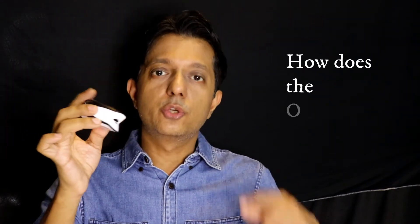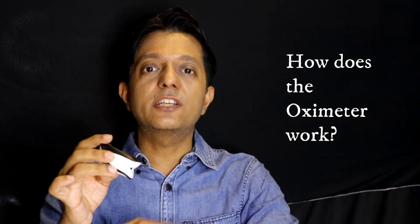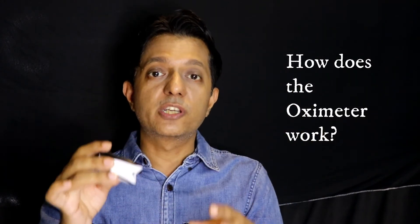The best part is that this is a non-invasive device. You just clip your finger, it shines a light, and through that light it measures if there's enough oxygen in your blood and how much there is.